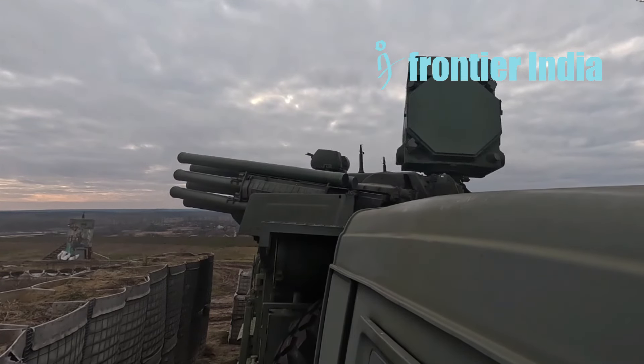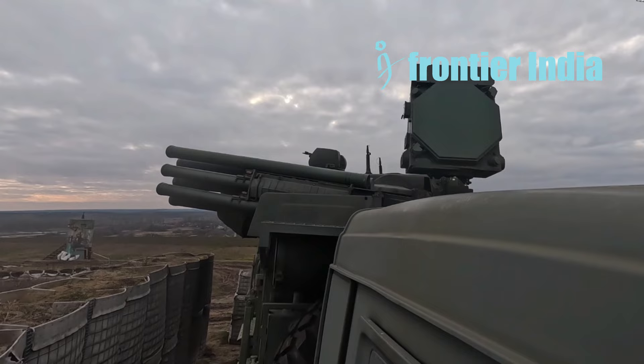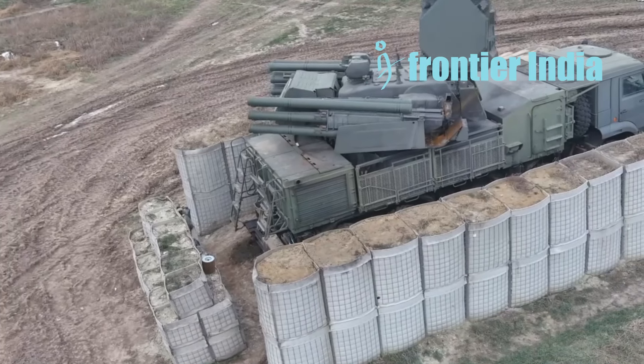Hey everyone, and welcome to our channel. Today we will discuss the latest modification of the Russian Pantsir air defense system.